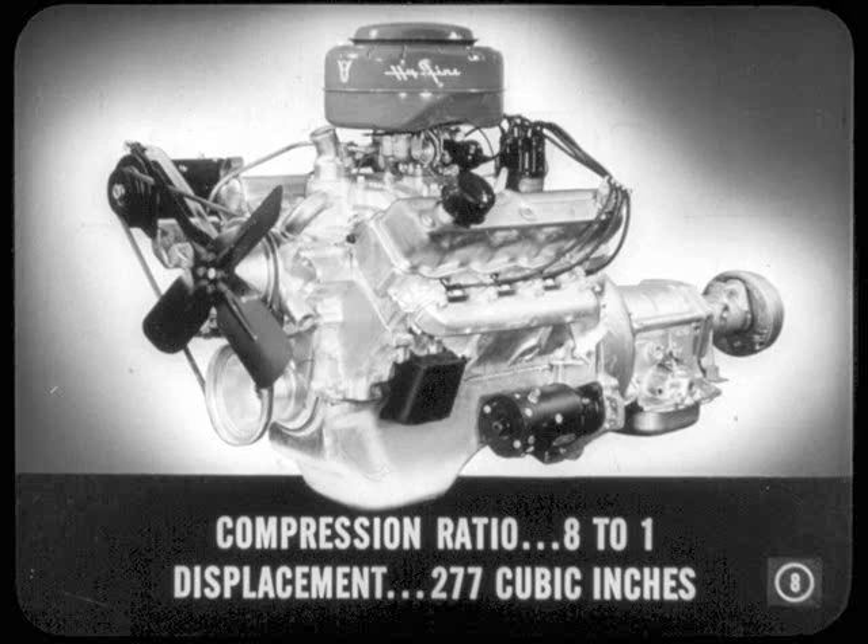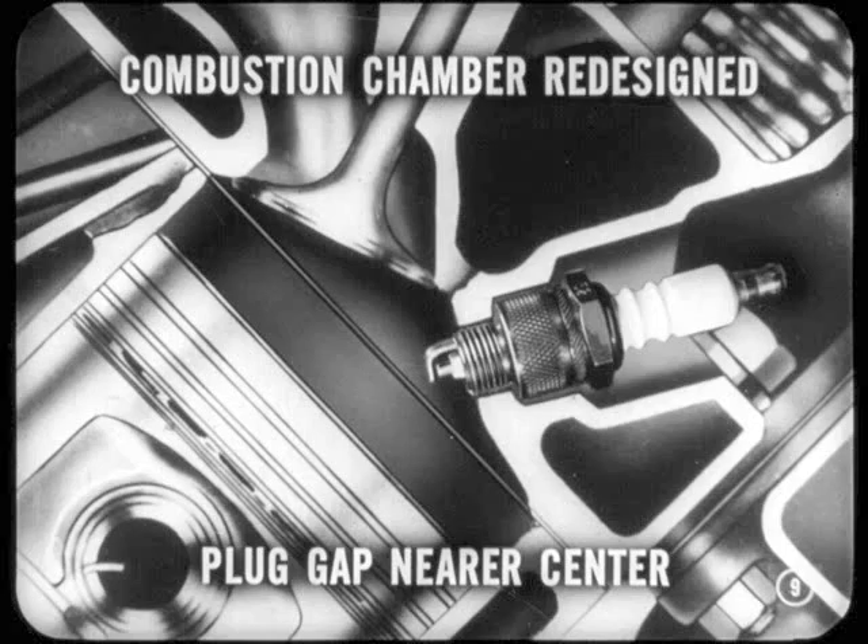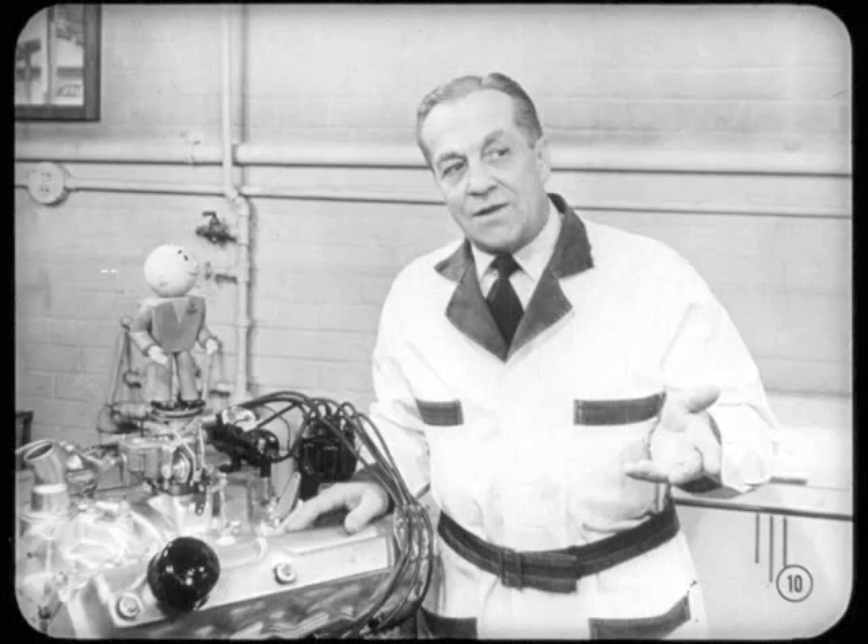Two hundred and seventy-seven cubic inches, so you've got a real powerhouse to talk about. Same combustion chamber? No, Si. It's been redesigned to eliminate surface pockets. The spark plug electrodes are nearer the center, too. This brings about two benefits: first, the air-fuel mixture flows more smoothly through the chamber; second, the mixture is burned more evenly and completely. So the new combustion chamber design is a lot more efficient.